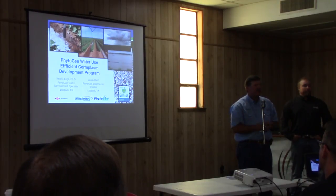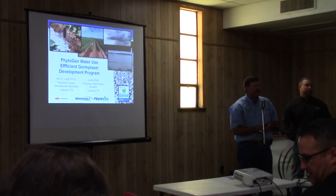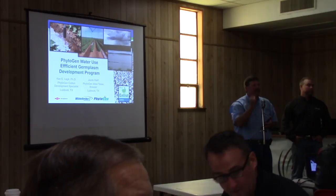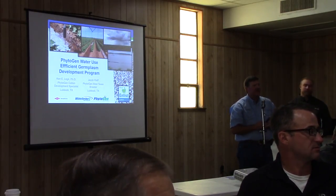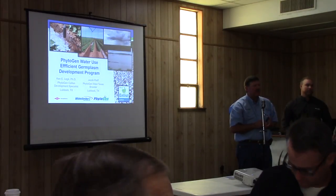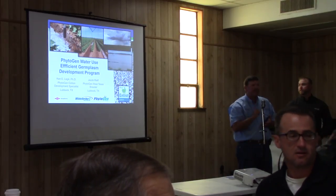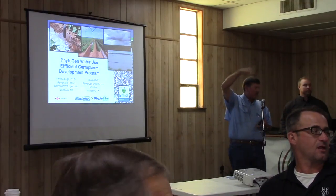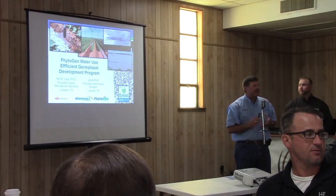Before we get started, I want to make sure to introduce all the Dow AgroSciences folks that are with us today. In the back, Cassidy Click is our seed sales rep. We have Haley Neighbors, who you'll see a little bit later in the program with the spray drift demonstration out in the lobby — she's our list field specialist. We have Katie Verrett, our crop protection sales rep. We also have Ben Benton, who covers north of Swisher County. And then I think we've got everybody covered.